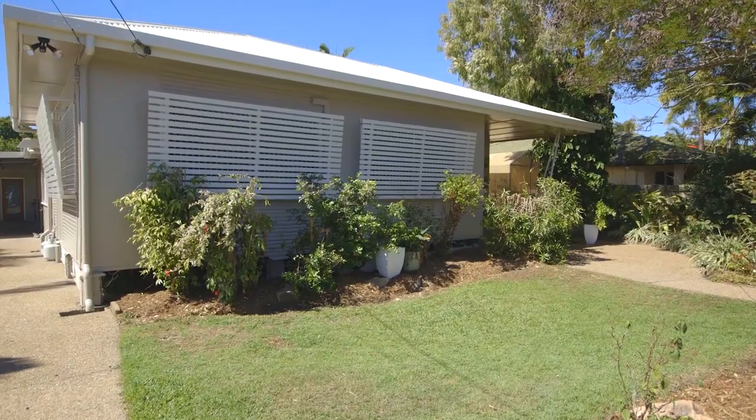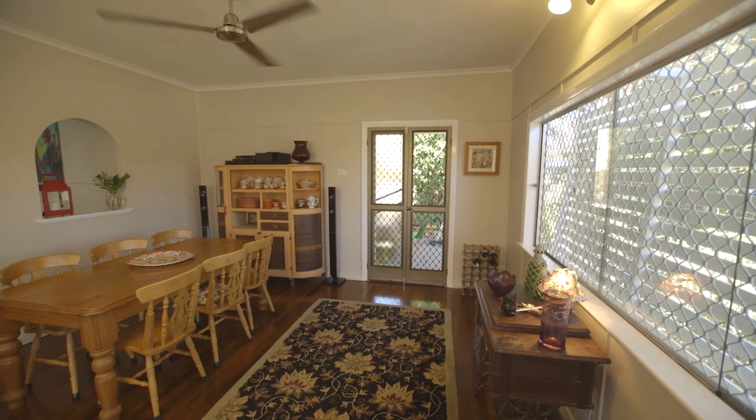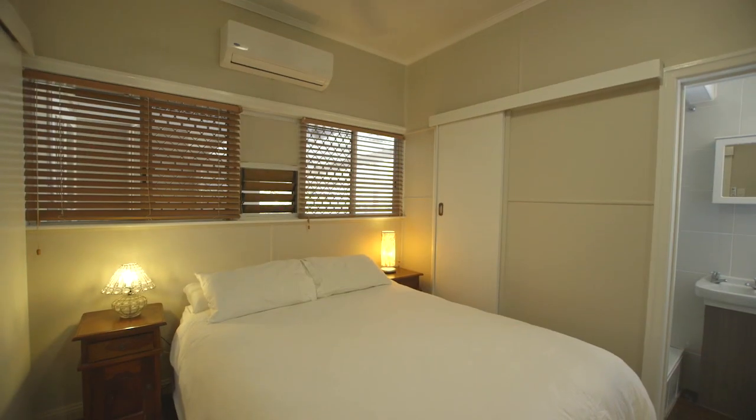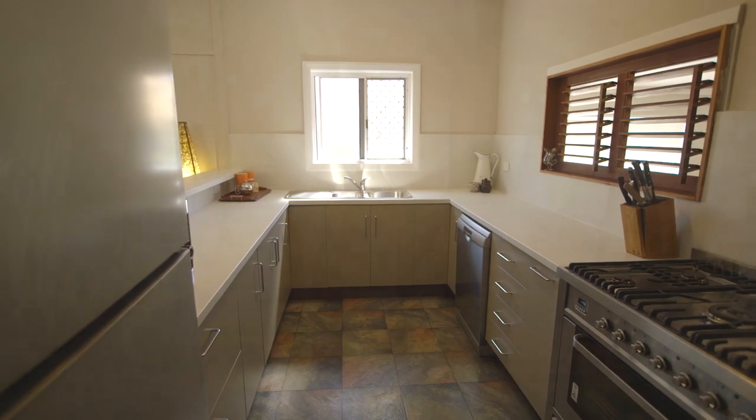This really is a wonderful home. You can move in and do nothing. Four years ago, a new Colorbond roof was put on. The property has been painted inside and out. The bathroom and the ensuite in the last couple of years have also been renovated.